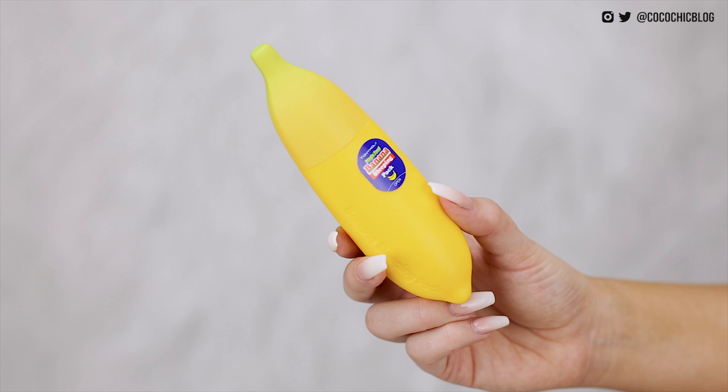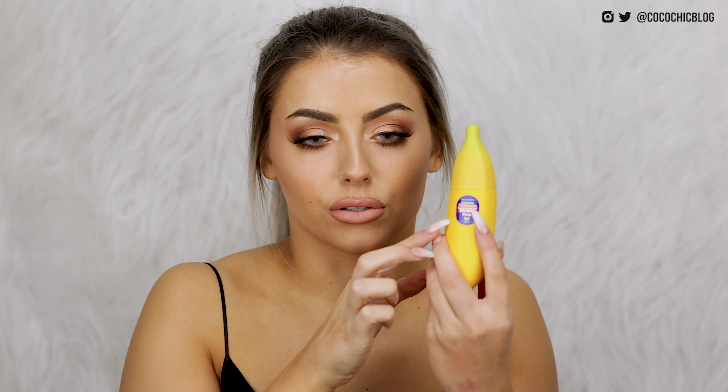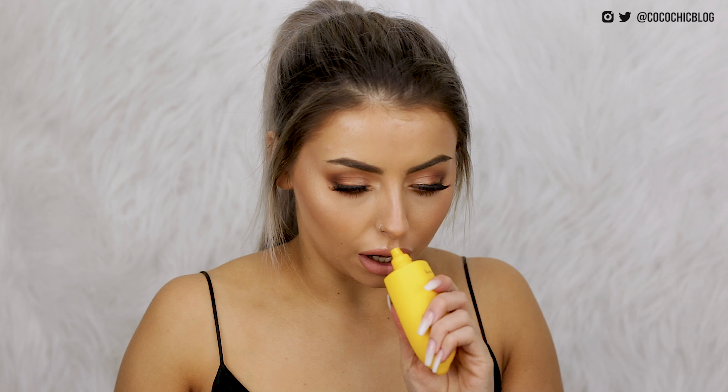I've then got another product from Tony Moly — again the cutest packaging ever. This here is the banana sleeping pack, it says magic food banana. I'm thinking this is just like a face mask you put on at night. It's even got like one of those old school banana stickers on there. Oh my god — I didn't think it was going to smell like banana. Yum.